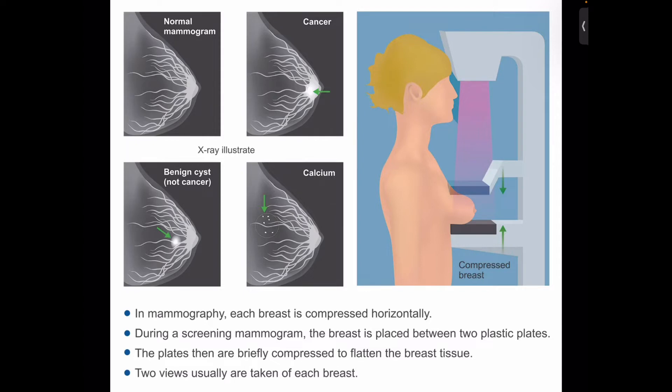Mammograms can be used to check for breast cancer in women who have no signs or symptoms of the disease. This type of mammogram is called a screening mammogram. Screening mammograms usually involve two or more x-ray pictures or images of each breast. The x-ray images often make it possible to detect tumors that cannot be felt.